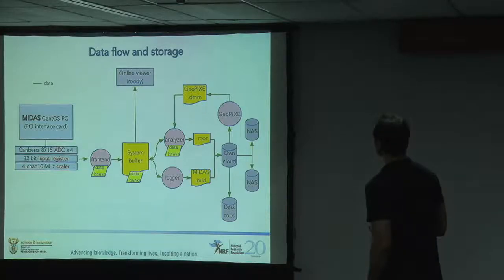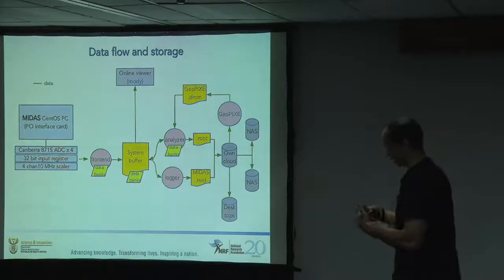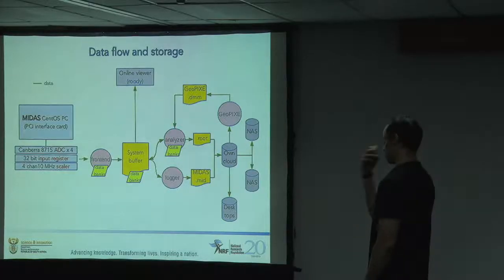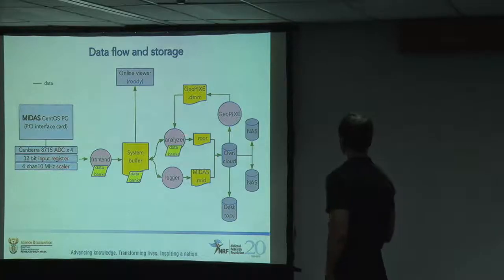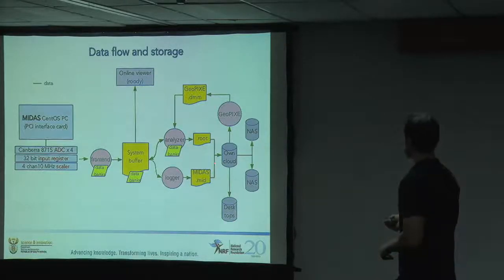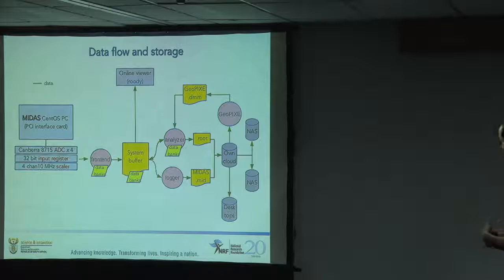The front ends read the data out and put everything in a ring buffer, which gets shared via an RPC server to other nodes on the network, like analyzers that read data out over the network from the buffer. Of interest for open source people: when we store and save files, they go to an OwnCloud server and get synced to a bunch of other PCs. We used to just dump files and FTP them off later, so OwnCloud has been really nice for passing data as soon as we capture it to everybody else who needs to look at it.